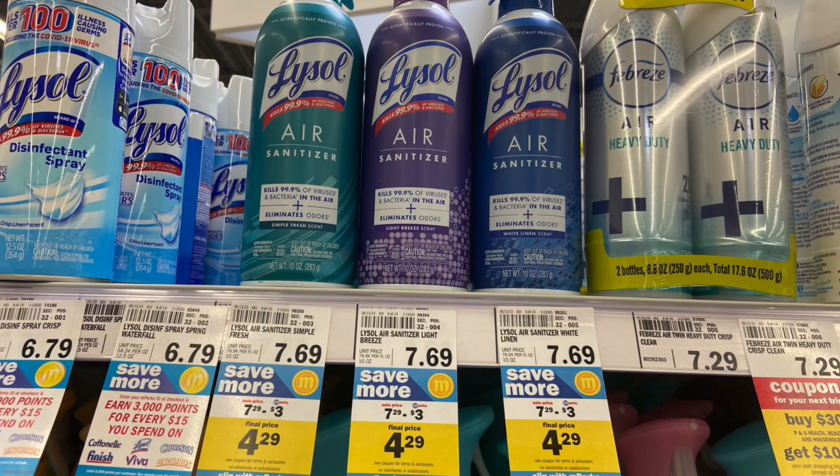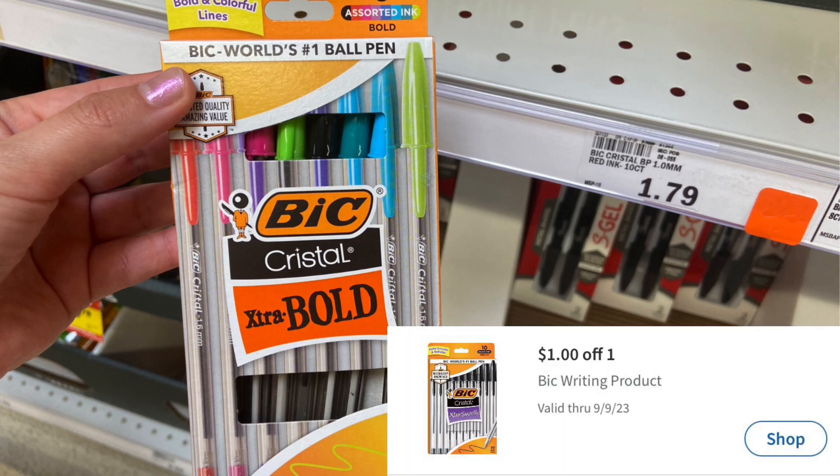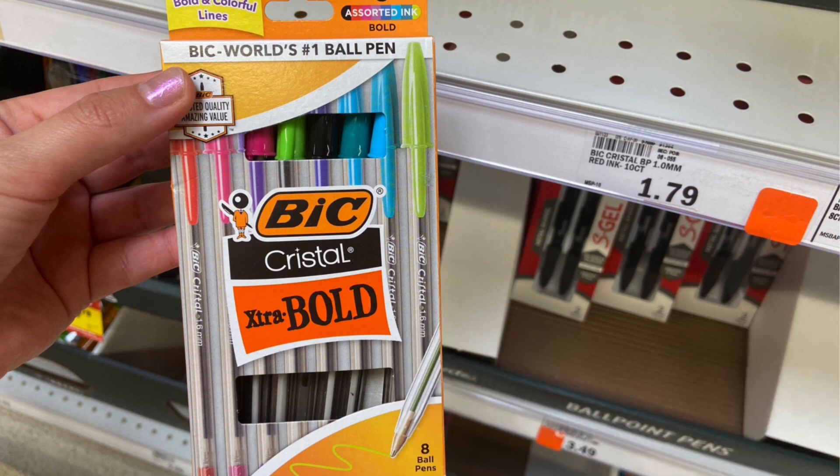We have a really good deal on these Bic Crystal Extra Bold pens. These are on sale for $1.29. We have a $1 Mperc, making your final cost just $0.29.